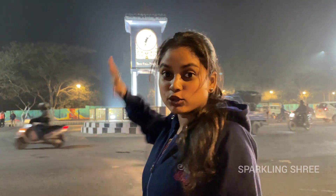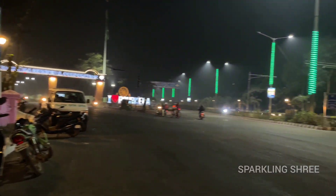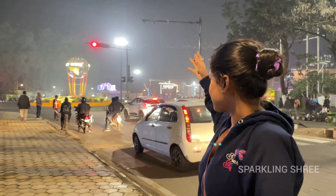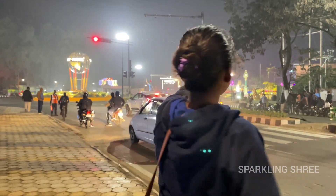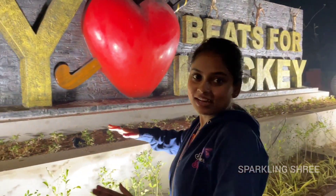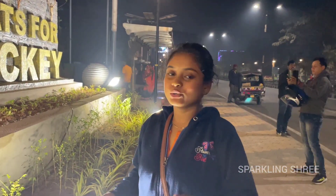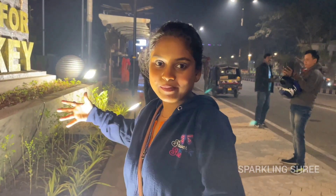Let's go there and look at it — it is pretty close. We will try to see what statues are made here. There are some statues and now we have reached the hockey chowk area. We are taking a look and getting some cinematic shots — it looks nice.